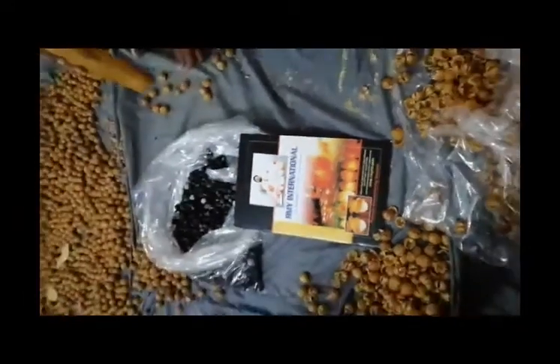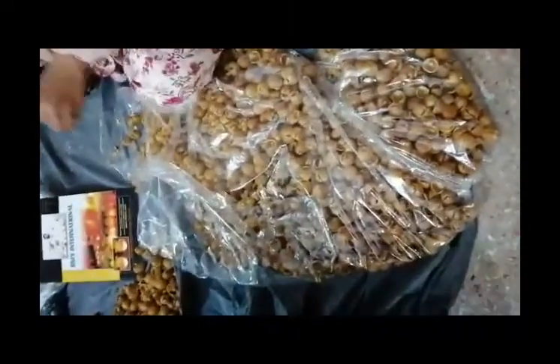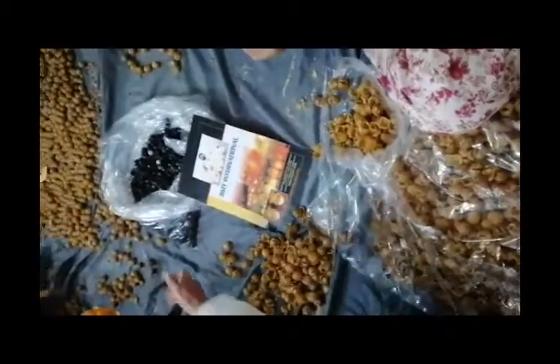Hello, good morning. I'm Yunus Rajput, CEO of RMI International. We are right now doing our shipment of soap nuts. This is the packing — the production is going on. The work is difficult but we have to do this.